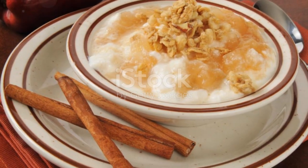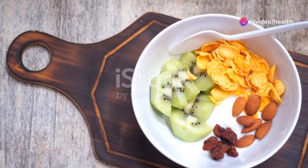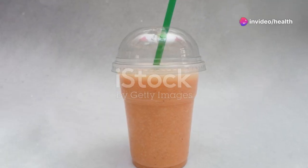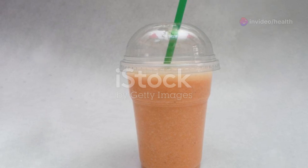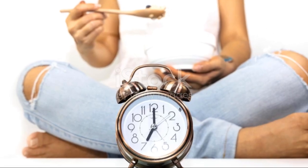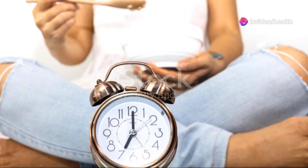Last but not least, the Yogurt Parfait Pot. Layer some Greek yogurt with granola and fruits in a portable container. You can use any fruits you like — berries, bananas, or even some dried fruits. It's creamy, it's crunchy, it's tangy, and it's the perfect quick breakfast to enjoy at your desk or on your commute. You can also add a drizzle of honey or a sprinkle of nuts for extra flavor and crunch.